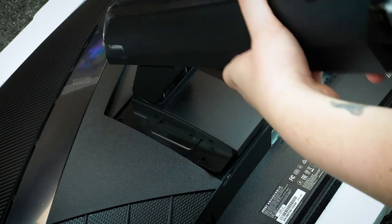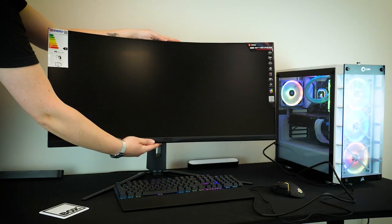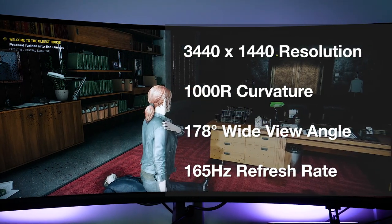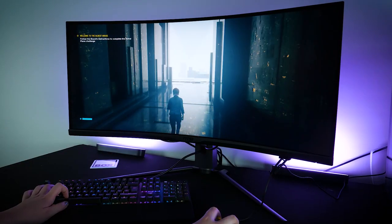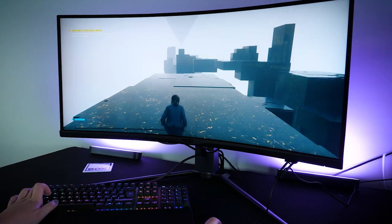Attaching the stand requires fixing in the four screws provided before securing the base in place with the twist screw at the bottom. Now it's securely in place, it's time to put this monitor through its paces. Starting off with the display, we have a curved 1000R screen with a 178 degree wide view angle, carefully designed for ultimate eye comfort. It's perfect for those ultra-wide compatible games, opening up the viewing space to see much more of the game for an added advantage.